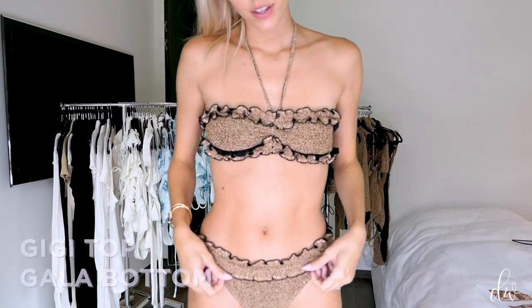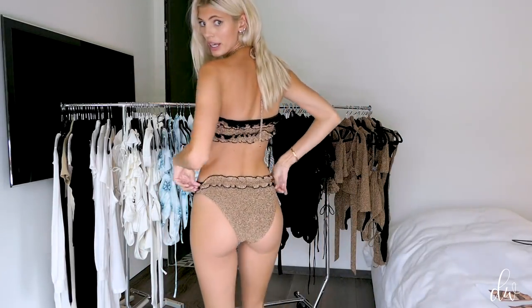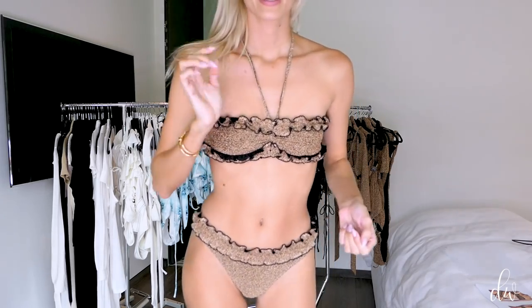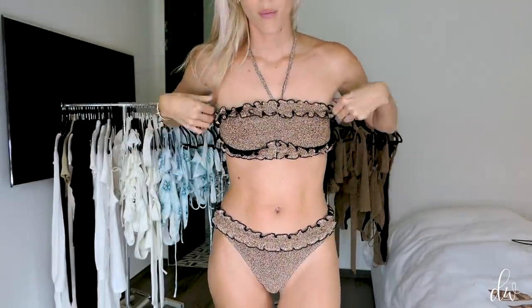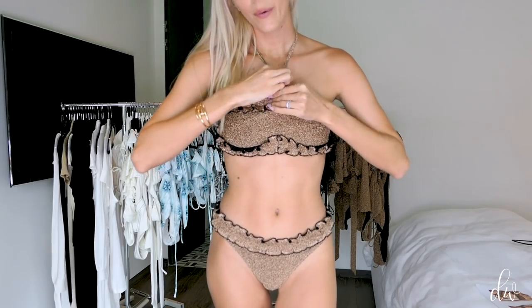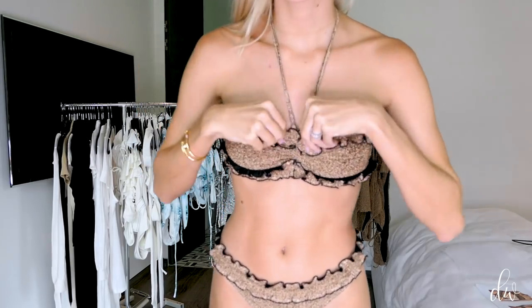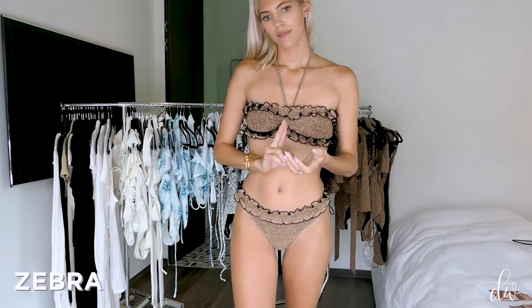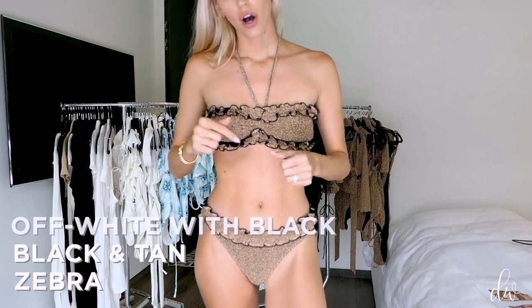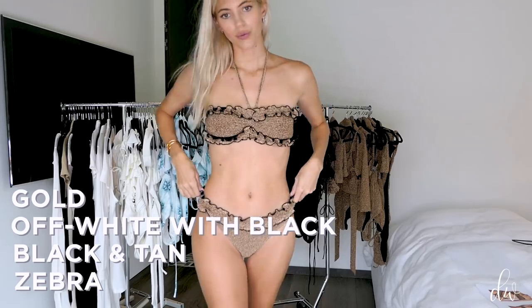Next up we have our Gigi top and our Gala bottom. They have super cute contrast stitching ruffles. The coverage is pretty decent — not super, super tiny. I love this bandeau style because you can take the straps off and just wear it as a bandeau. It's also adjustable, so you can expand it for fuller coverage at the top or scrunch it together. It comes in zebra, black with tan stitching, off-white with black stitching, and gold.